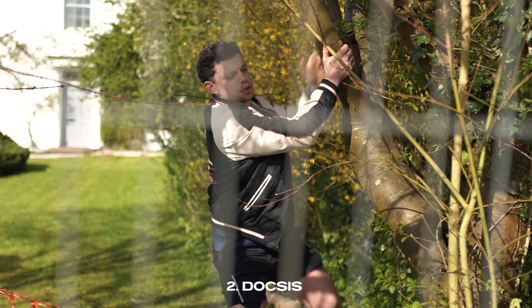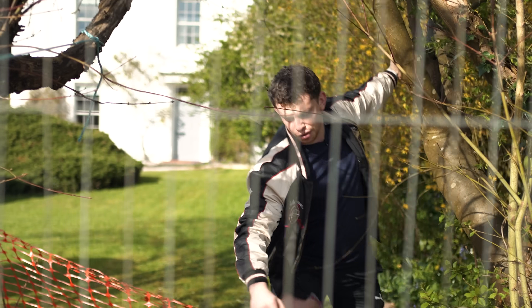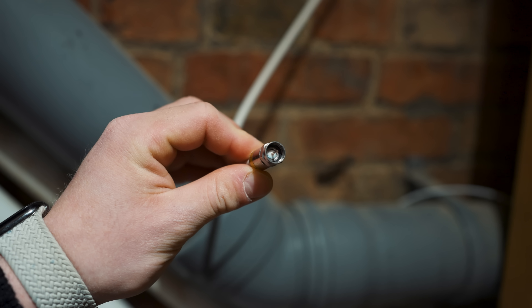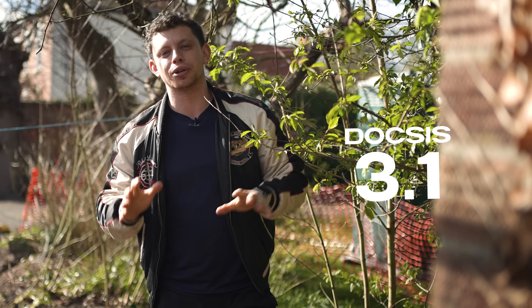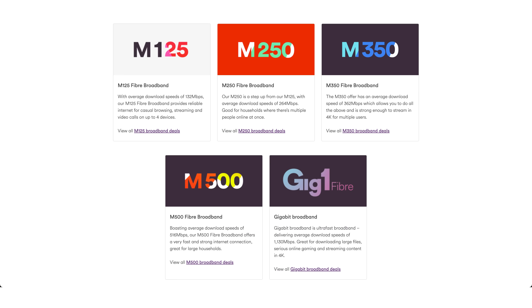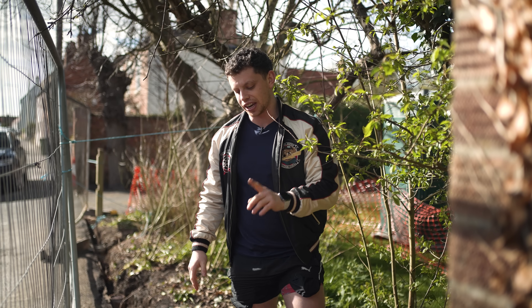DOCSIS, otherwise known as cable broadband, is delivered via Virgin Media and uses a coax cable to deliver its speeds. The technology behind it — currently DOCSIS 3.1 — can deliver speeds up to 10 gigabits per second, however Virgin currently only offer a 1 gig service. We've got the 800 meg service to test here.